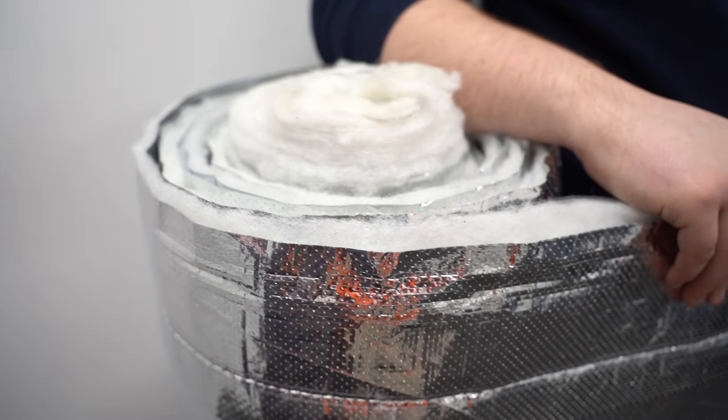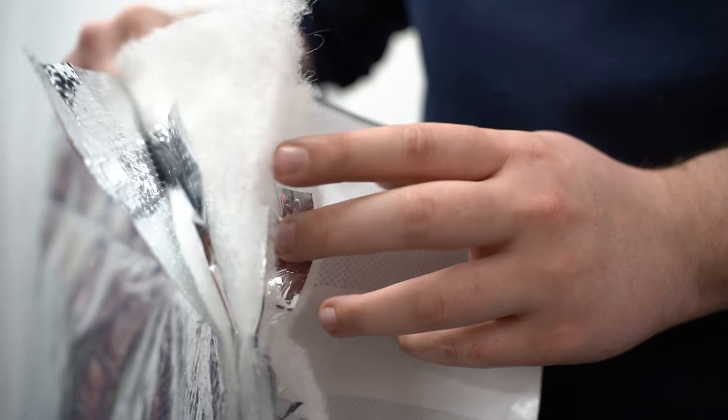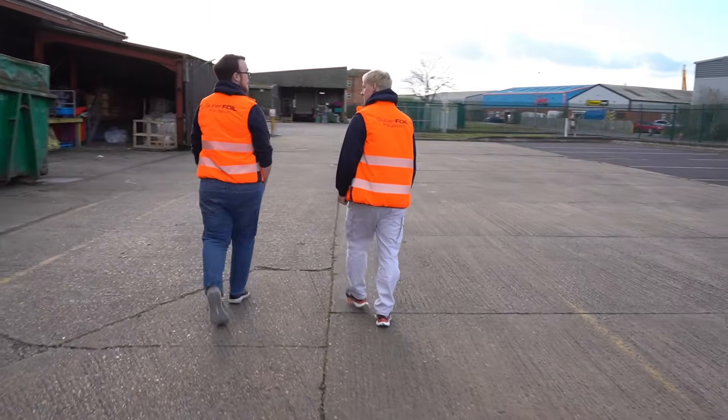The question you probably always ask is: are our products tested, are they certified, will they pass UK building regulations? Absolutely — all of our products are rigorously tested by third-party labs and certifiers to make sure they meet all of the high standards set out by building regulations, ensuring these products are safe to use in your home. We actually produce the insulation in-house here in the UK.